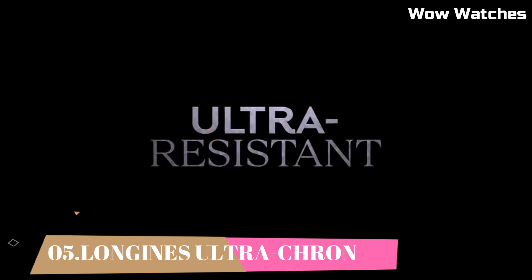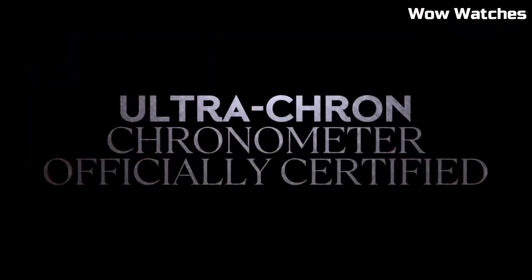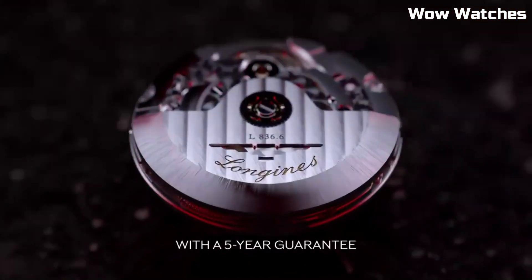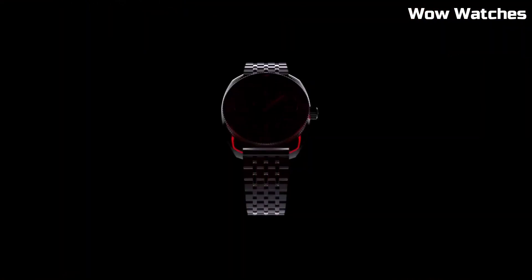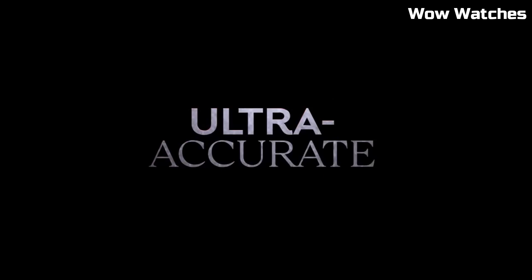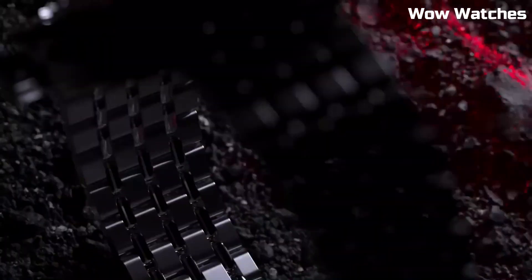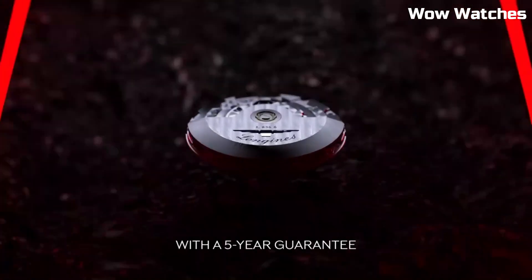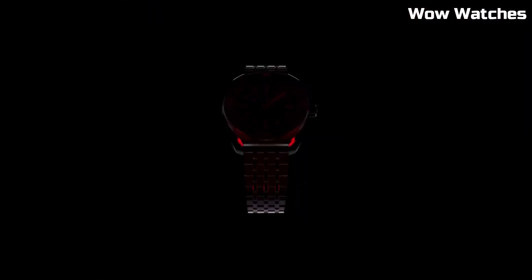Number 5. Longines Ultra-Cron is a notable watch collection known for its high-precision timekeeping capabilities. Originally introduced in the 1960s, the Ultra-Cron utilizes a unique movement that delivers exceptional accuracy. These watches often feature stainless steel cases with sleek designs and classic dials, offering a timeless appeal. Powered by automatic movements, they combine style with reliable performance. The Longines Ultra-Cron represents the brand's commitment to precision and craftsmanship, making it a coveted choice for watch enthusiasts.